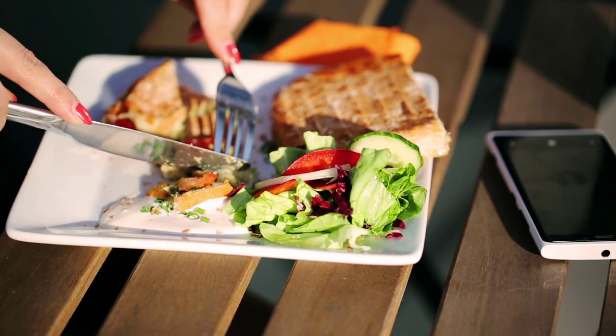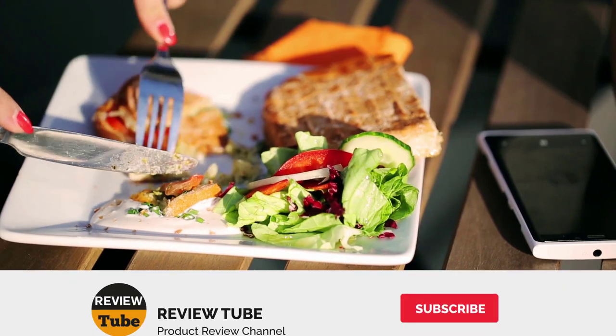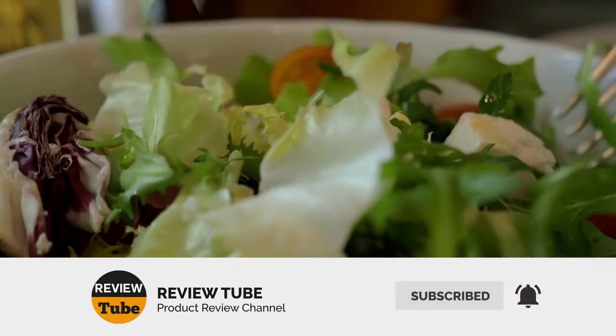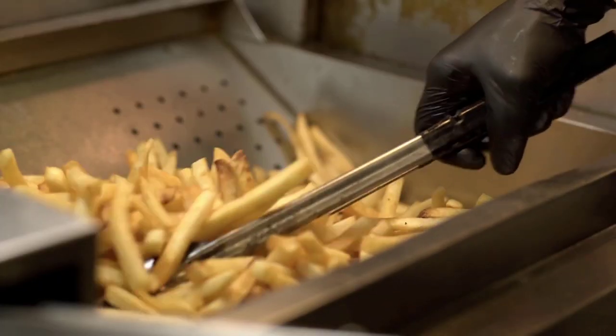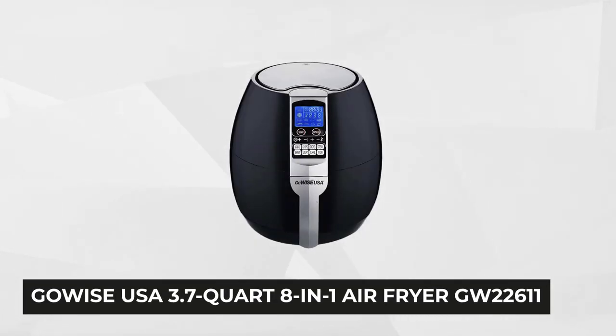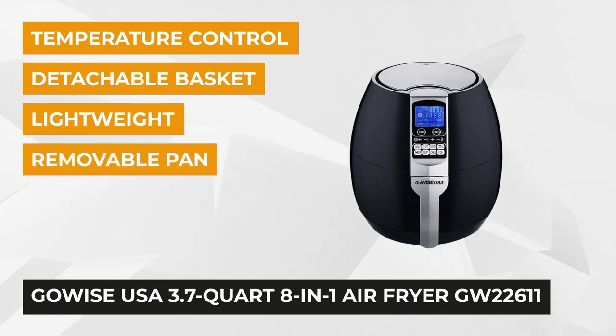Just one more product to go. Please click the subscribe button to watch more of our reviews, and don't forget to hit the bell icon to get a notification whenever we post new content. Finishing off our list is the GoWise USA 3.7-quart 8-in-1 Air Fryer GW22611. This mid-size electric air fryer is ideal for 2 to 4 people.